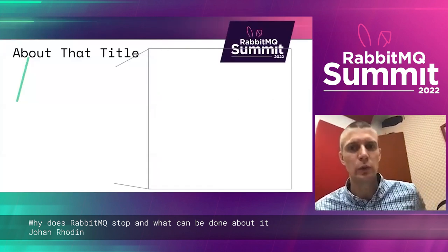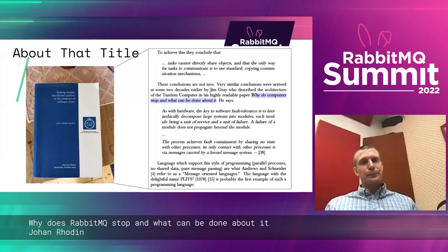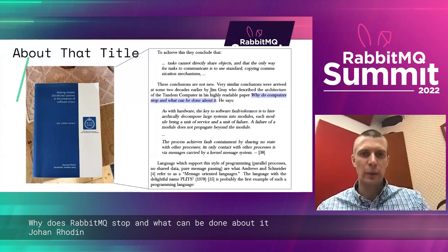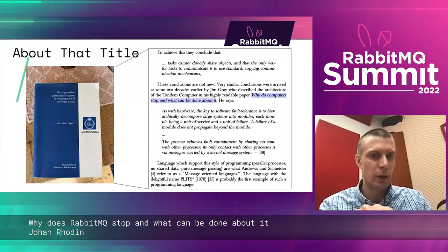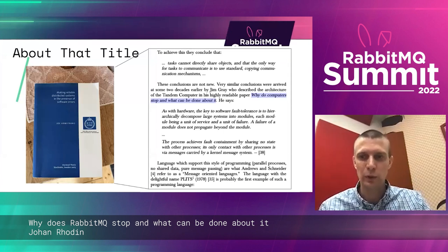Back to why does RabbitMQ stop. The title comes from Jim Gray's paper 'Why Do Computers Stop and What Can Be Done About It?', which is referenced in Joe Armstrong's PhD thesis. I happened to be there in 2003 in Ghista — I did not know what Erlang was at the time, but it was a fun thesis presentation.